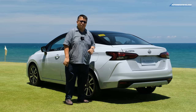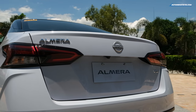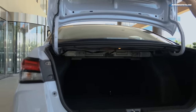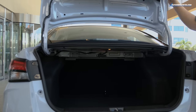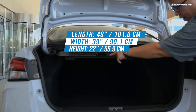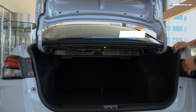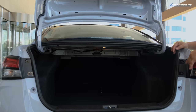Now that we're under some shade and out of the La Union sunlight, let's take a look at the cargo space of the Nissan Almera. It's actually quite respectable. With the rear seats up, you have about 40 inches of depth, 39 inches wide between the wheel wells, and 22 inches of height. You do have to contend with the trunk opening lip.